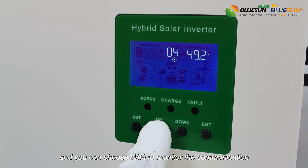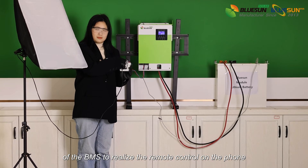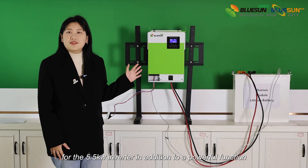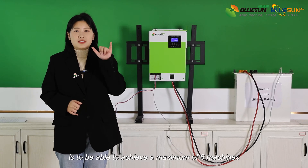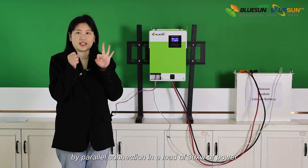You can choose WiFi to monitor the communication of the BMS to realize remote control on your phone. For the 5.5kW inverter, in addition to its powerful functions, it can achieve a maximum of 6 machines by parallel connection for a load of 33kW of power.